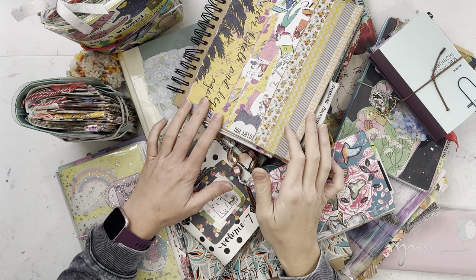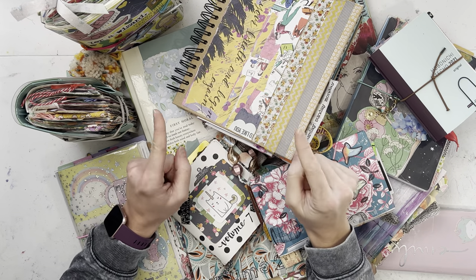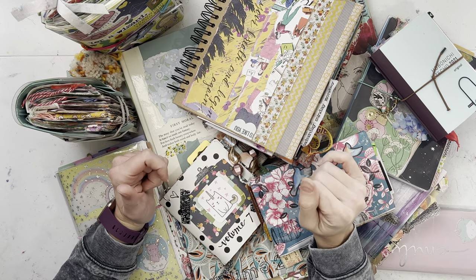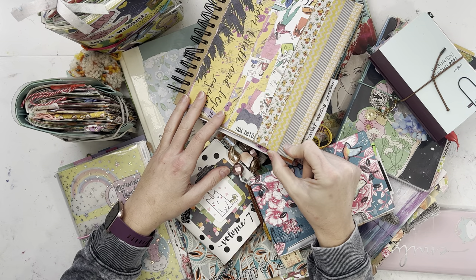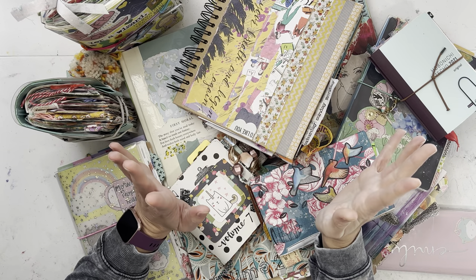Hey everybody, I'm Emily and this is Emmylou Arts. Today I'm going to show you what I'm using for my 2022 journal, and I thought it would be super fun to pull some eye candy off my shelves and go through different options of things you can use for journals — to see if you discover something that makes your heart sing. So if that sounds like fun, stick around.